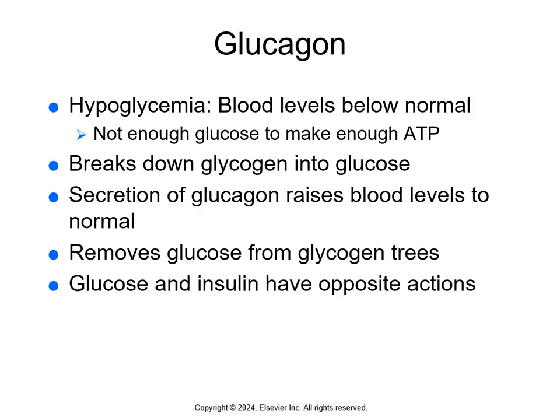Low blood levels of glucose is termed hypoglycemia — not enough glucose to make sufficient ATP. This slows the body's metabolism and can even lead to death. When we have hypoglycemia, glucagon is released by the alpha cells of the pancreas. Its action is to break down glycogen into glucose, which is released into the blood to bring levels back to normal. Insulin and glucagon are both natural hormones released by the pancreas, but they're also drugs we use to treat hyper- and hypoglycemia.